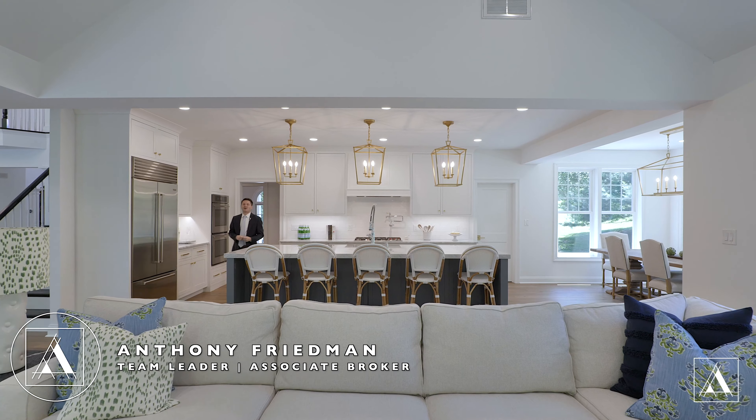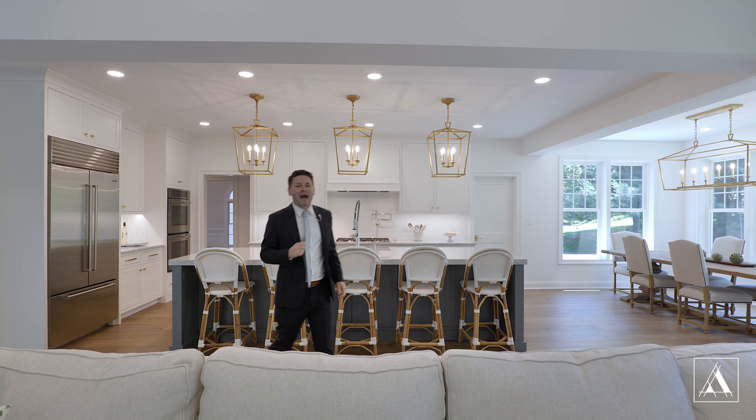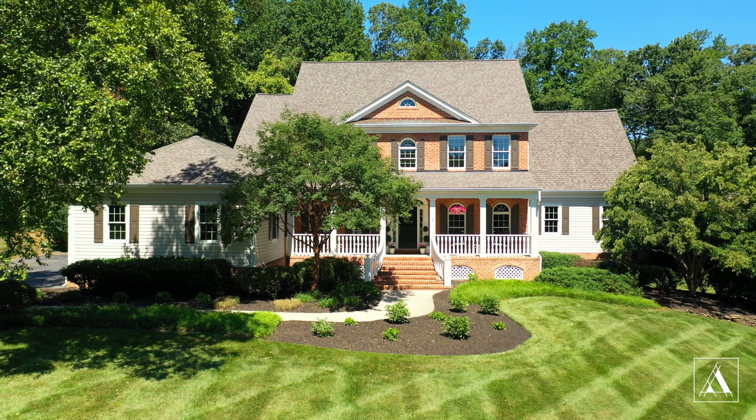I'm back in Wellington to show you this absolutely gorgeous designer style home that will absolutely deliver the lifestyle that you've always dreamt of. This is 2896 Hunt Valley Drive.